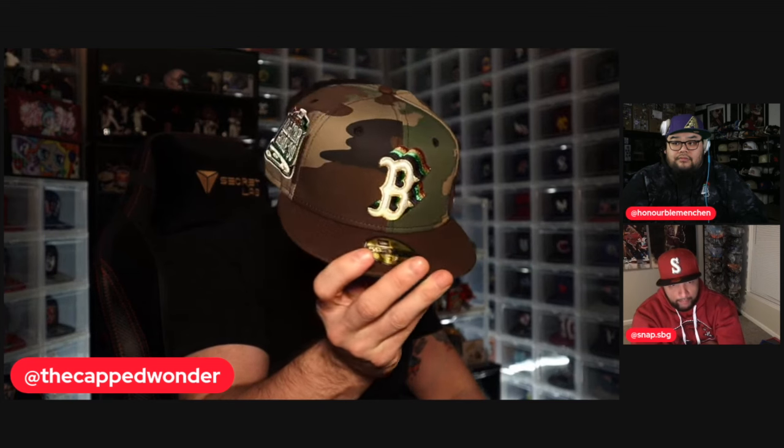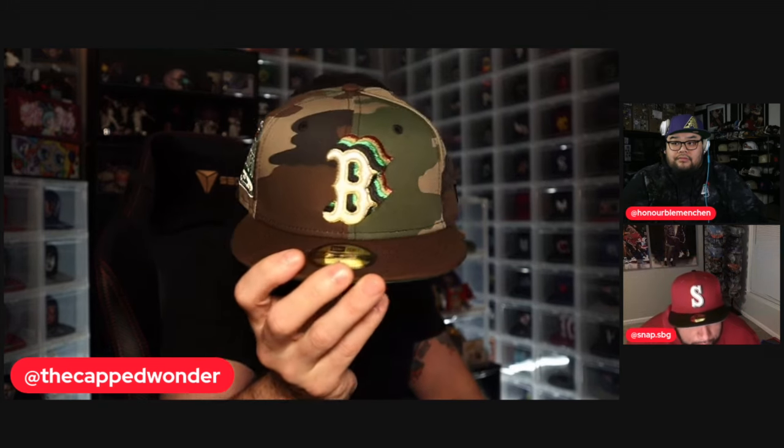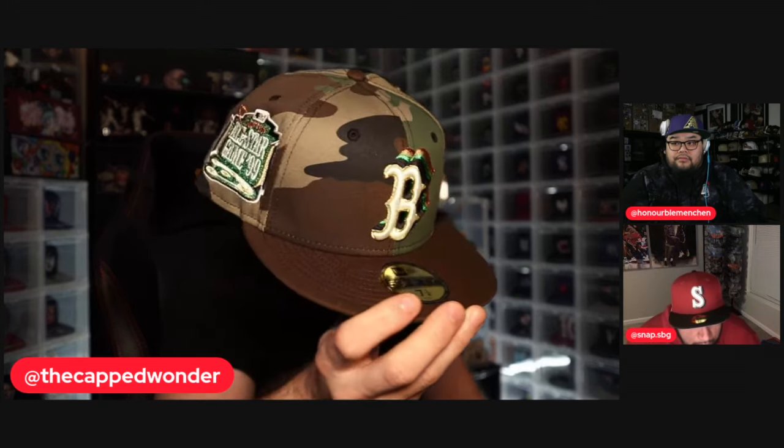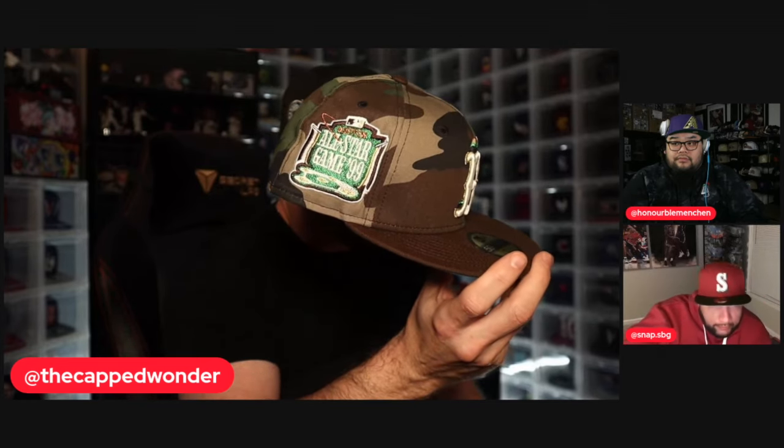First up, we've got this Boston Red Sox woodland camo crown, brown visor, green UV cascading B — good color play on there — and that 99 All-Star Game patch on the side in metallic gold. Really sharp looking hat. This thing is money in the bank. That's the first hat of the four.